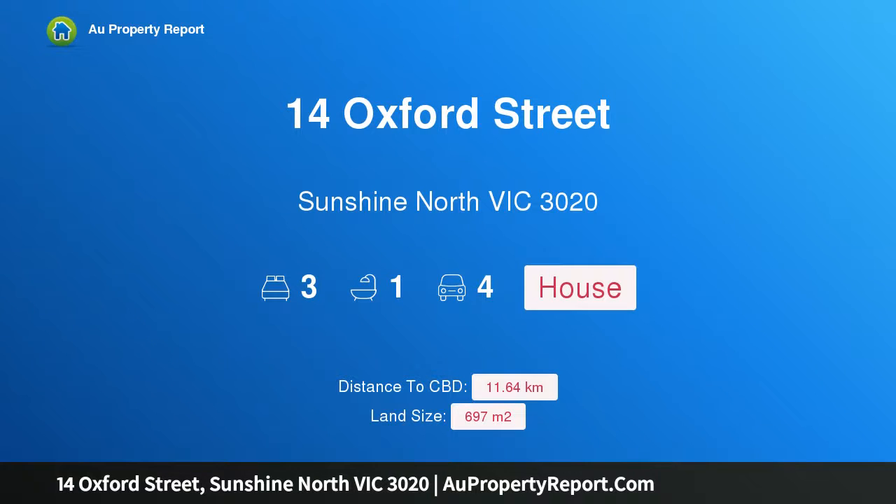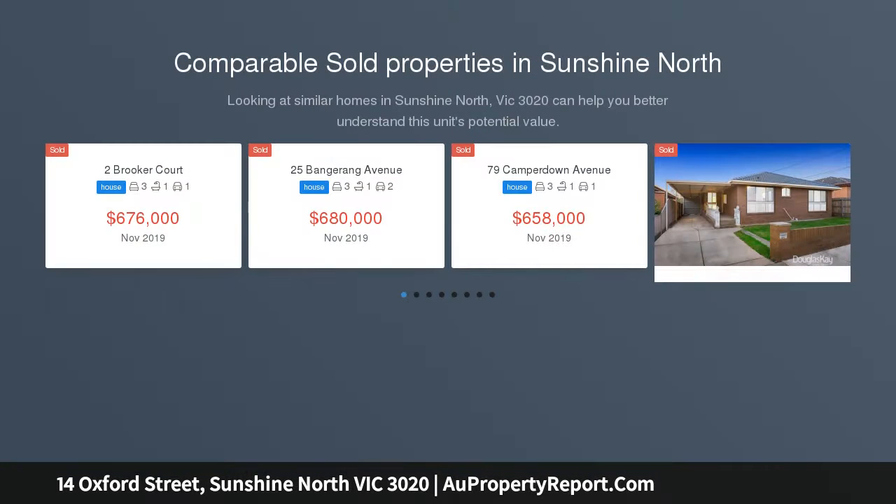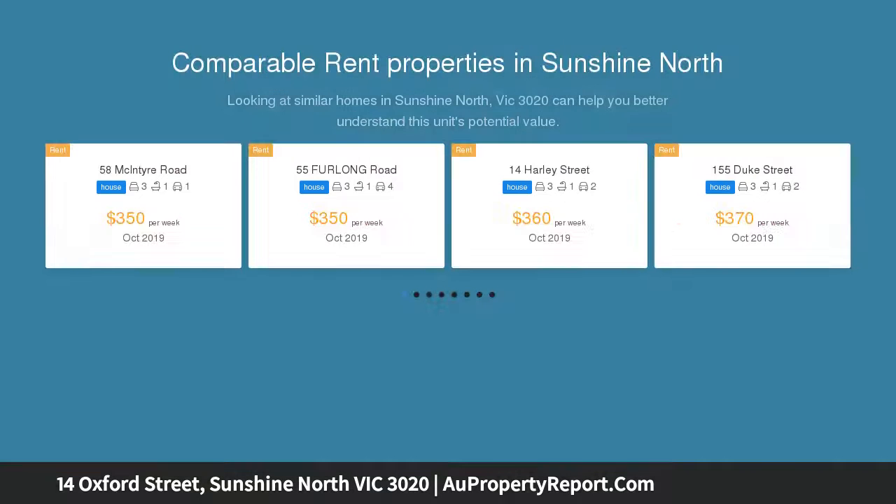Hi, I am glad to introduce property 14 Oxford Street, Sunshine North, Victoria 3020. Outstanding quality in a million dollar location. The elevated family home on offer is situated on 697 square meters, providing a rare opportunity in a prime position on Oxford Street.